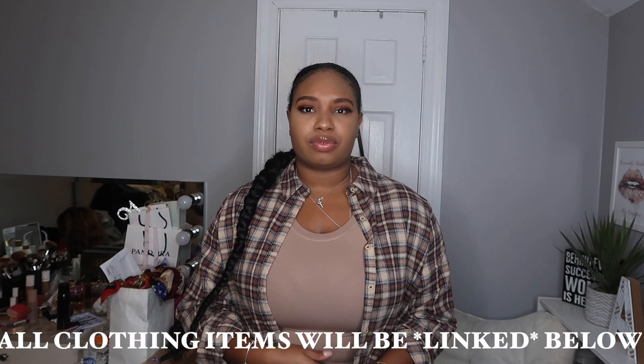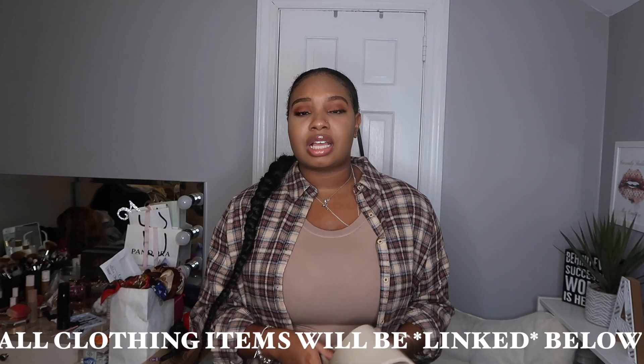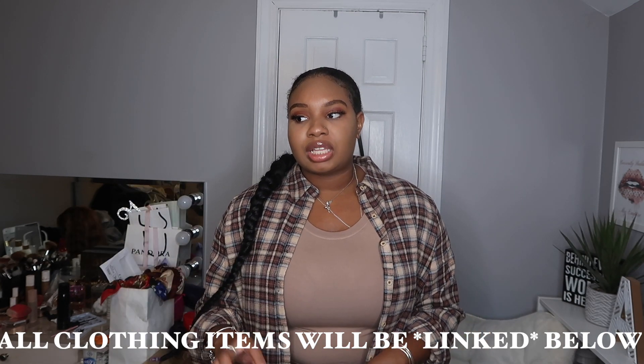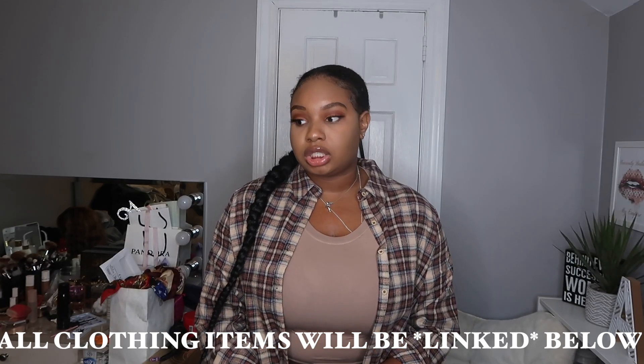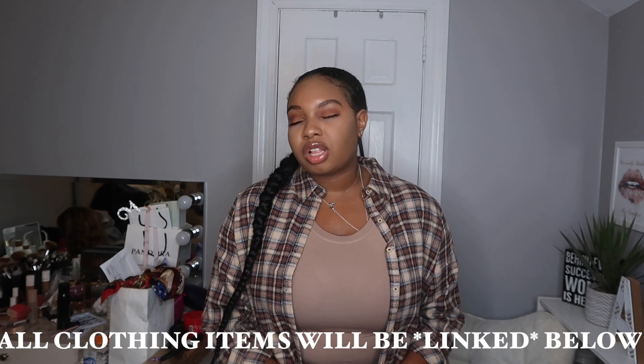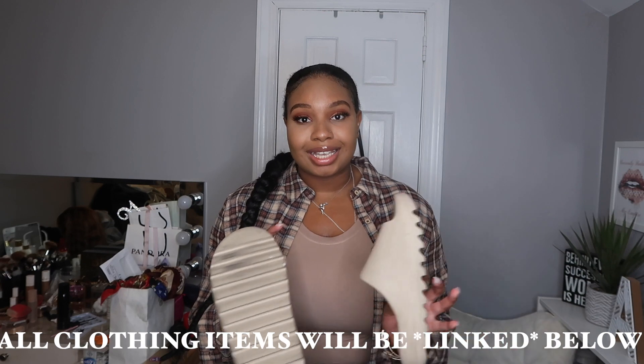Basically I'm going to be doing about four to six outfits today, showing you how to style these. Most of these clothes are more towards fall, though it's a fall and summer type situation. So let's get on with it!